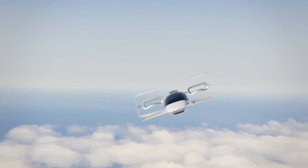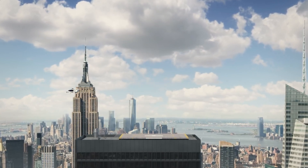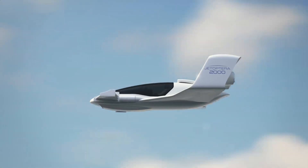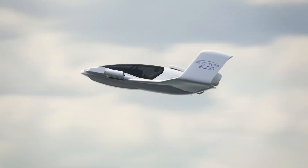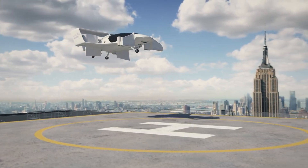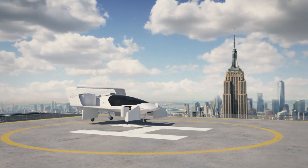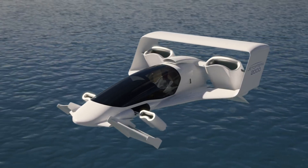Unlike traditional VTOL aircraft, the J2000 employs a groundbreaking fluidic propulsion system inspired by Dyson's bladeless fan technology. This innovative system creates powerful thrust by channeling a small volume of compressed air through the surrounding ambient air. Equipped with four hoop-like thrusters — two at the front and two at the rear — the J2000 seamlessly transitions from vertical to horizontal flight.